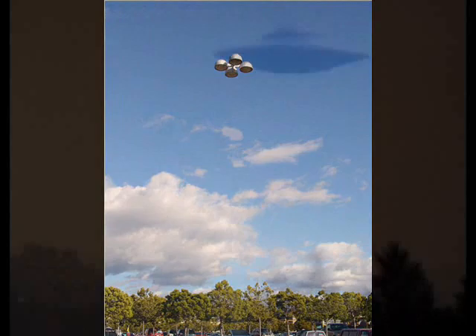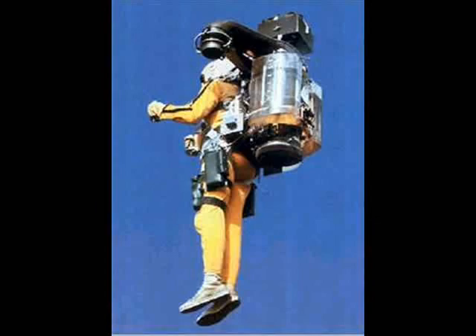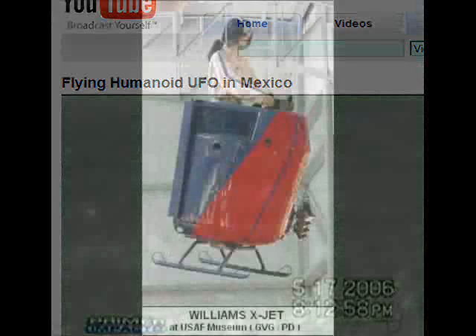Modern flying platforms have been reported as UFOs caught on film and later positively identified. The UFO in this video was identified as a WASP or X-Jet. The Solotrek XFV and the PAM-100B are two other known examples of flying platforms in production today which could maybe account for a small number of UFO sightings.